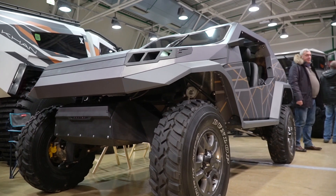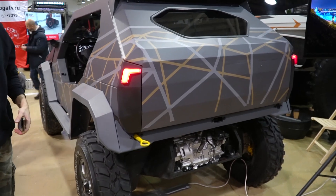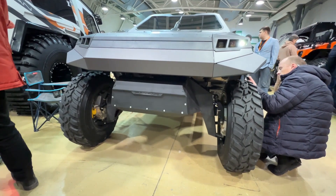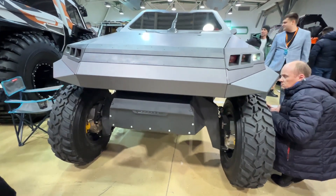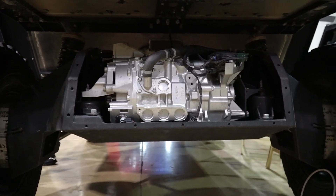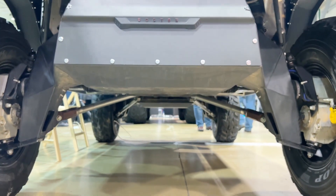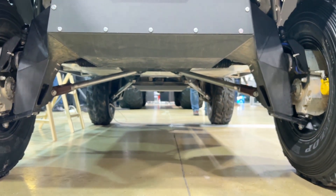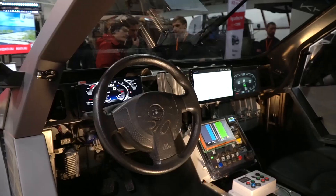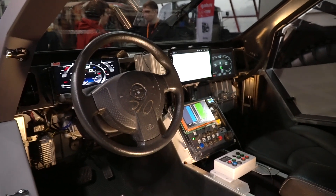One of the most interesting machines at this exhibition is an electric off-roader called the Cyberduck. The name probably comes from its front end, which slightly resembles a duck. The body is made of aluminum, it has all-wheel drive with two electric motors producing 160 kW, a range of about 100 kilometers, pneumatic suspension, 150 mm ground clearance, and numerous other features. The interior is currently a demo version and will be modified later. Hopefully we'll get this machine in for a full review soon.